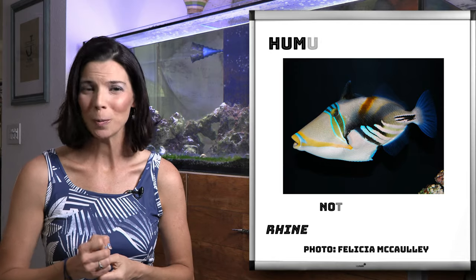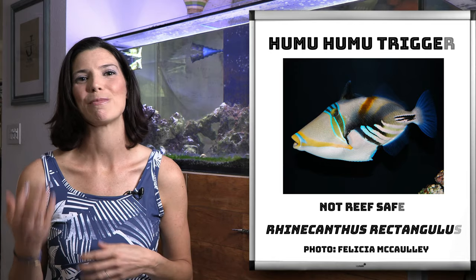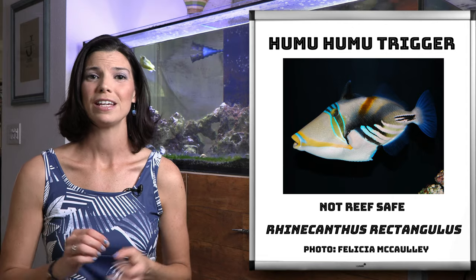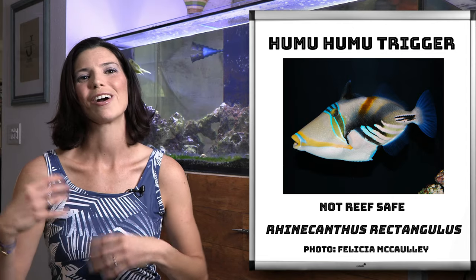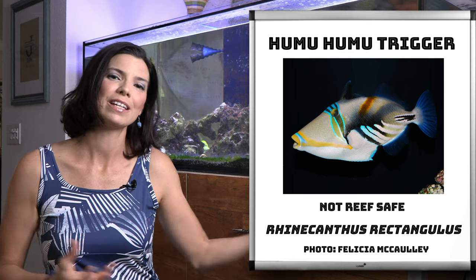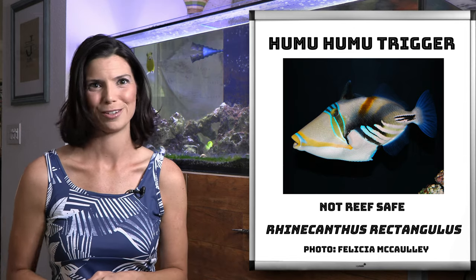Next is the humuhumu trigger, sometimes called the Picasso trigger. Now they do get big, but they are one of the bigger triggers that are a little bit more peaceful in nature, so maybe consider that when picking out other tank mates.